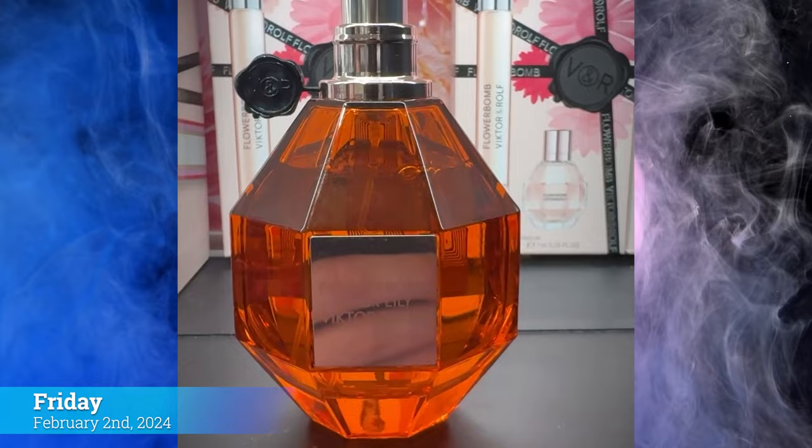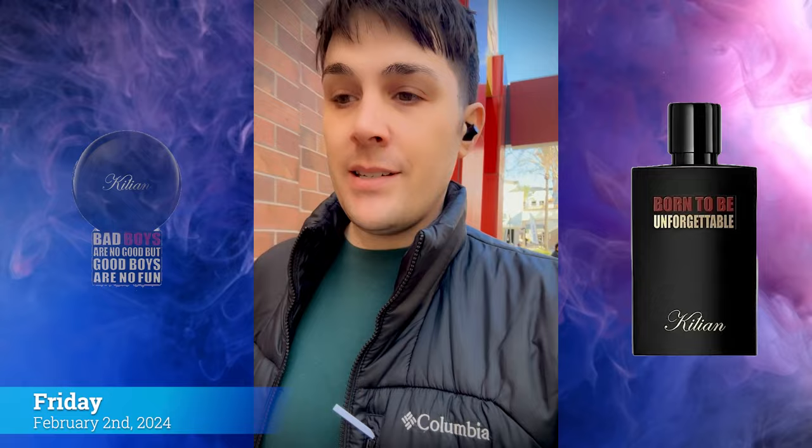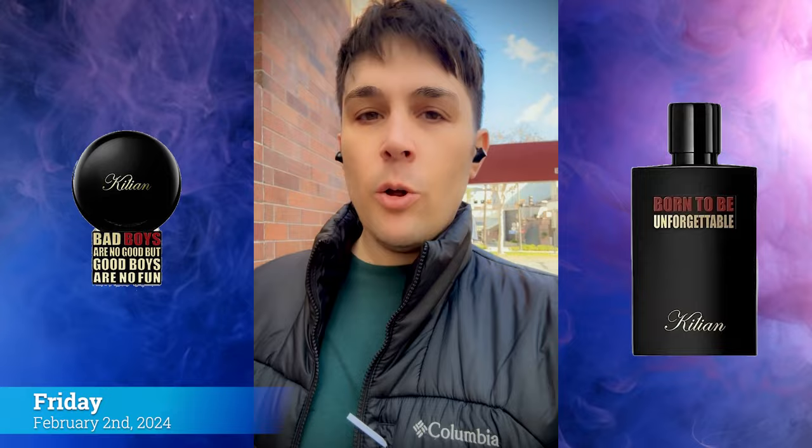While in Sephora I also tried the new Flowerbomb Tiger Lily, the newest from the female line from Viktor & Rolf. I didn't love it — just okay for me. You'd smell nice wearing it but it wasn't my jam. It was a pretty uneventful day at the mall overall, with only one new release I got to try — but it happened to be Born to be Unforgettable by Kilian, my most anticipated new release of the year. I've always liked Boys and this one is a little bit fresher.